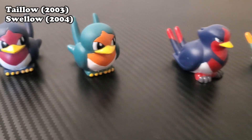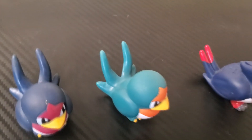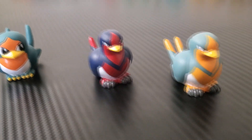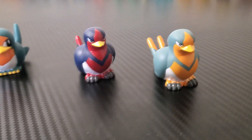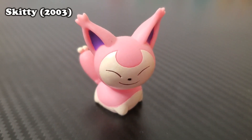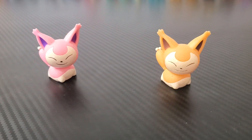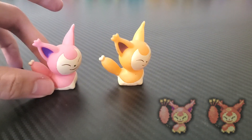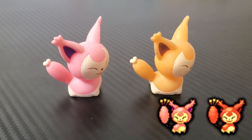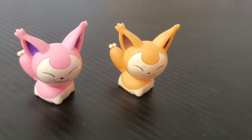Up next are Taillow and Swellow. I am so happy these got made into Lotto figures — every generation has its beloved normal-type birds, and I think Taillow and Swellow have the best shiny sprites of any of those. I love how Taillow has large childish eyes and Swellow has sharp determined eyes — it's really like it grew up when it evolved. Next up is Skitty, a very interesting choice. In the games, shiny Skitty is more of a reddish pink, but here shiny Skitty is literally just orange — there's not any pink left. I love this Skitty figure.